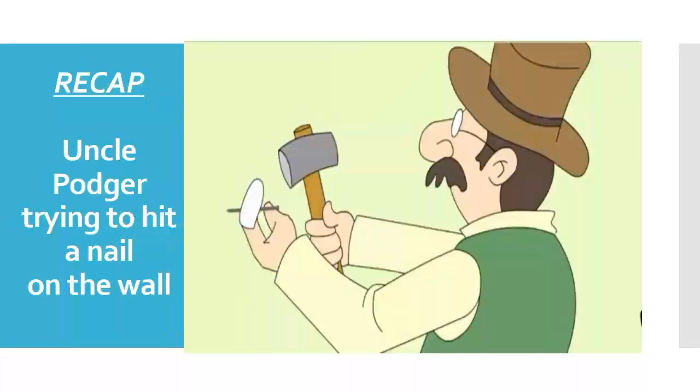In the first part, a photo frame comes from the frame maker. Aunt Potgar asks Uncle Potgar what should be done with it. Uncle Potgar takes the responsibility to hang it on the wall. He makes all the people in the house busy, telling them to do some or the other work — he sends one to bring the nails, one to bring the kitchen chair, etc.